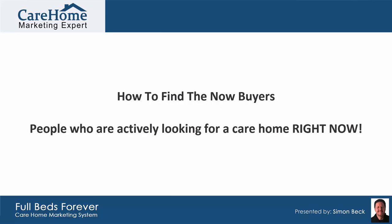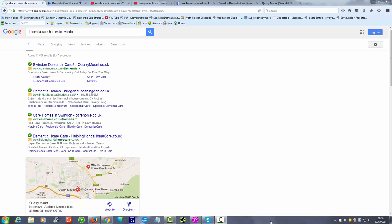It's Simon Beck from Care Home Marketing Expert here, and in this video we're going to look at how to attract what I call the 'now buyers.' These are people who are actively out there searching for a care home right now. They've gone through the process of finding out what type of care they need, and now they're in the process of deciding which care home they should choose.